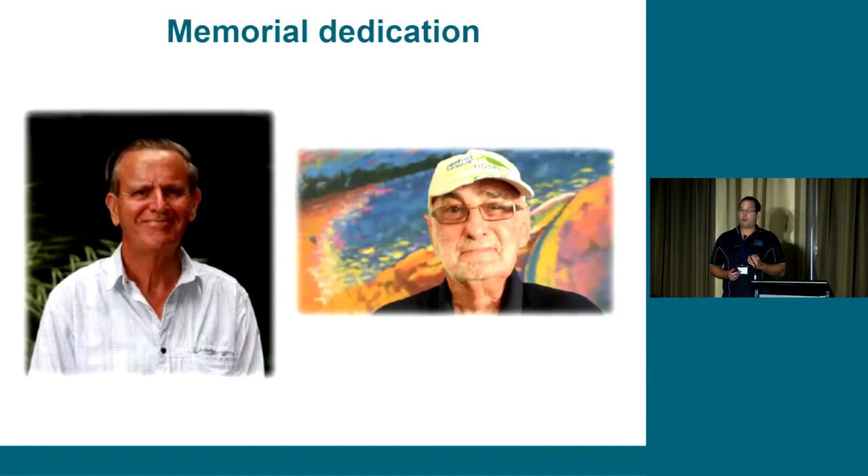We dedicated our final report to two fine gentlemen that we sadly lost last year, and we really wanted to acknowledge their great contribution to water quality.